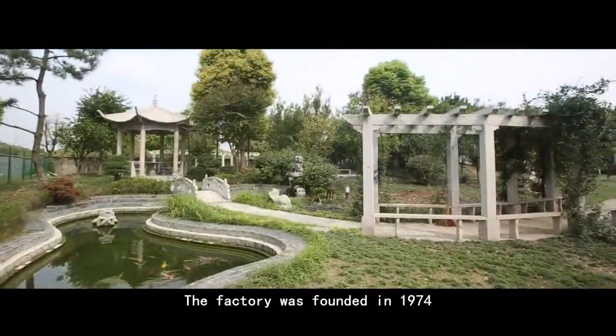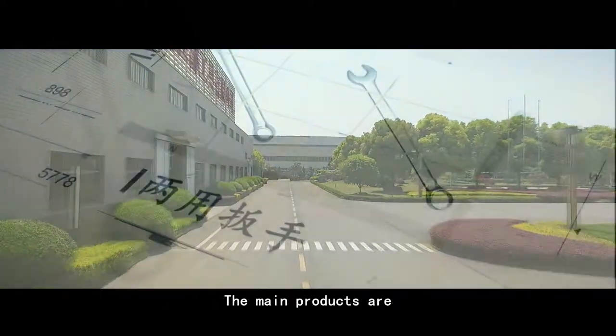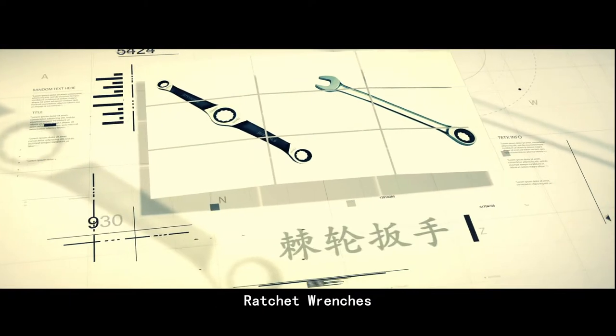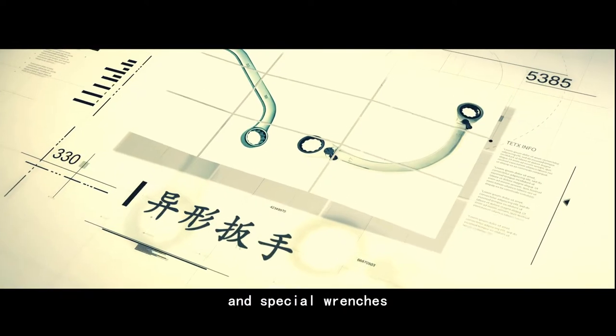The factory was founded in 1974. The main products are combination wrenches, ratchet wrenches, double open-end wrenches, double box-end wrenches, and special wrenches.